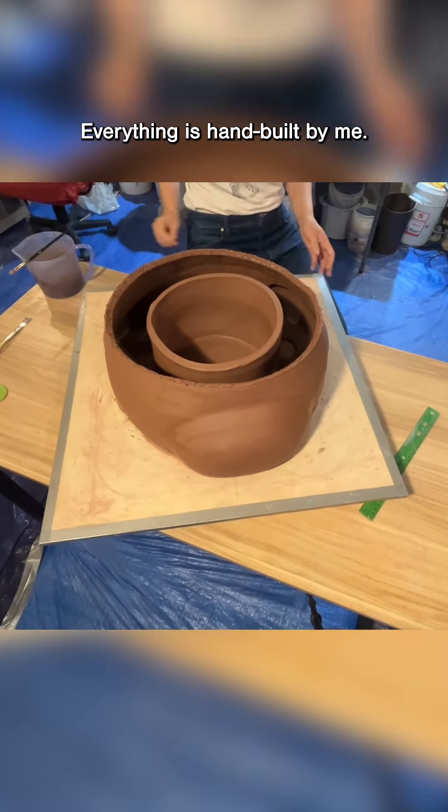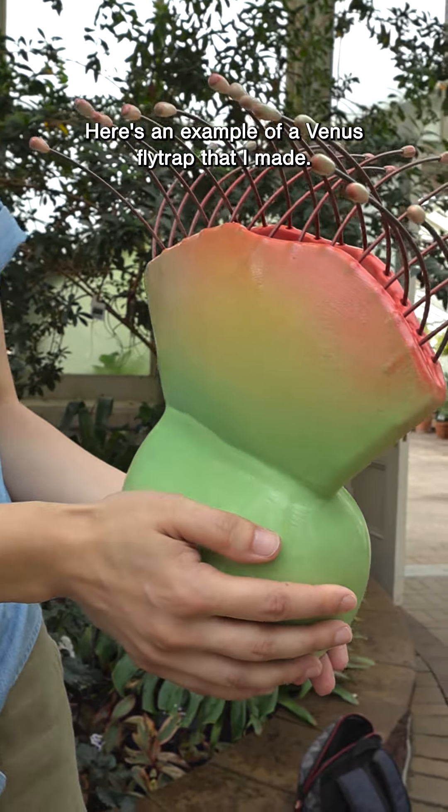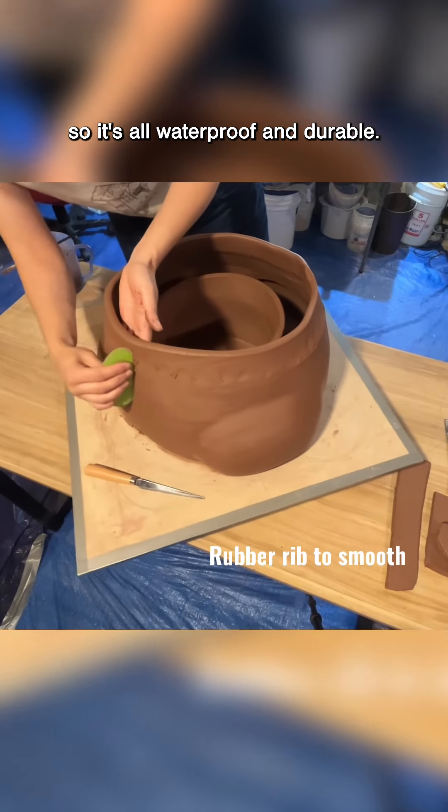Everything is hand-built by me. Here's an example of a Venus flytrap that I made. Everything has been sprayed with underglaze and glaze, so it's all waterproof and durable.